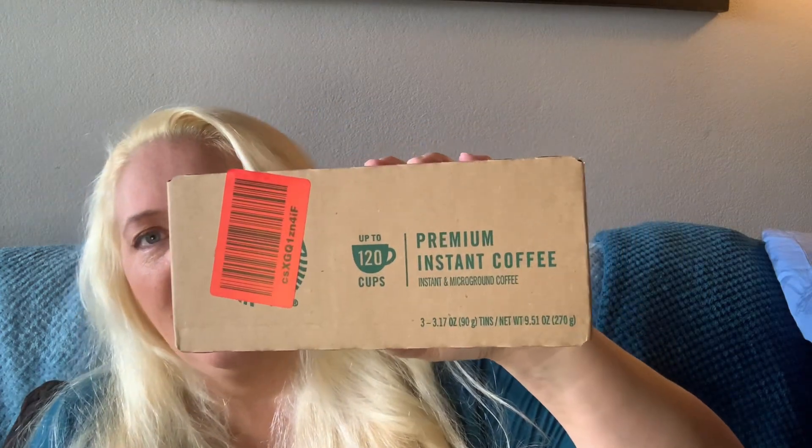Premium instant dark coffee — it's Starbucks. Three small cans, each can makes 40 cups. There's also a box in a bag — what else is in here?